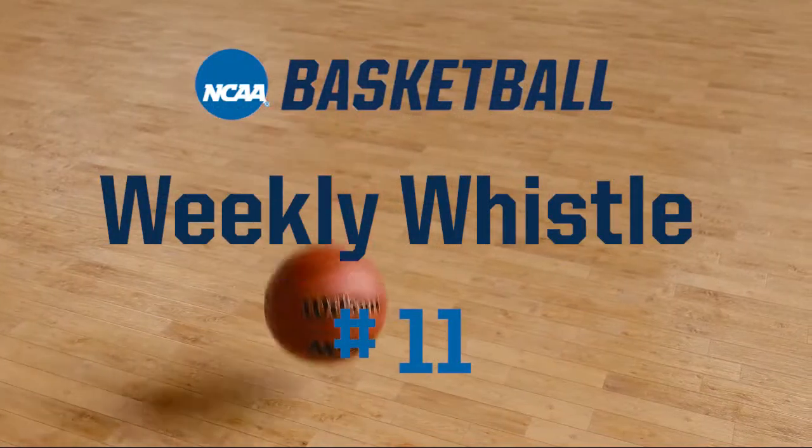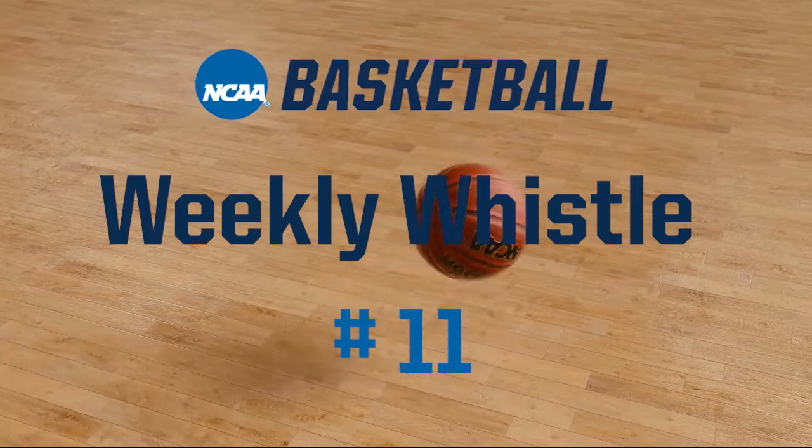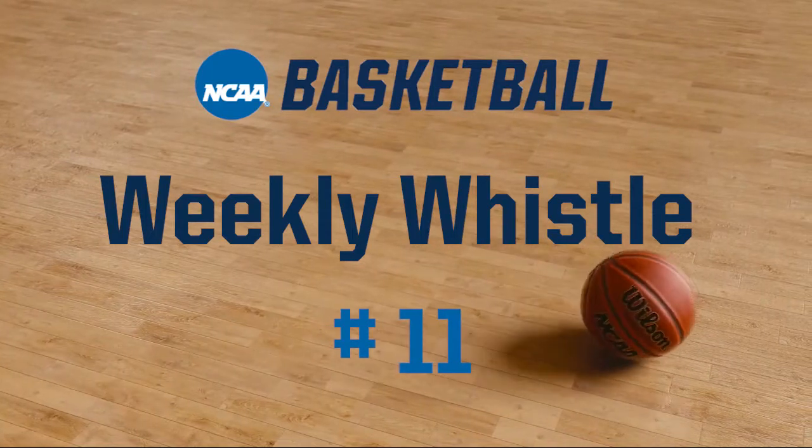Welcome to the 2021-22 NCAA Men's Basketball Weekly Whistle video number 11. This is J.D. Collins, the NCAA National Coordinator of Men's Basketball Officiating.